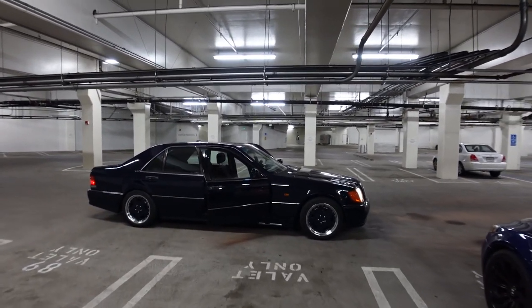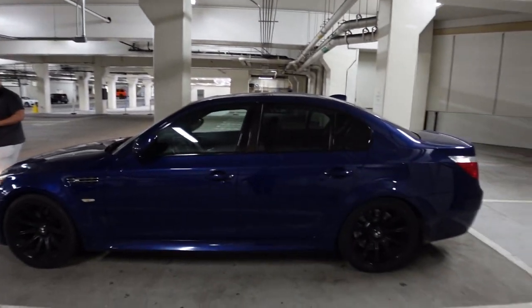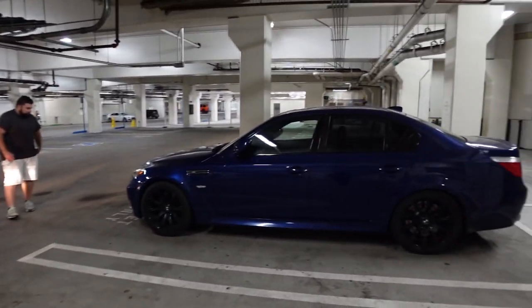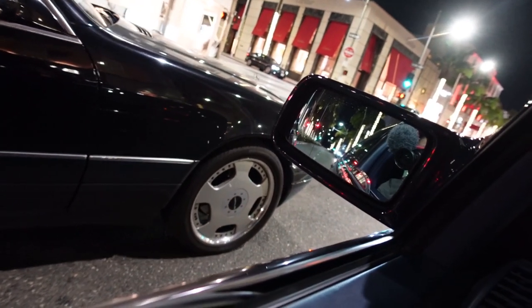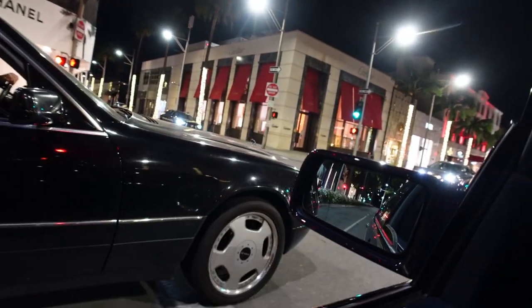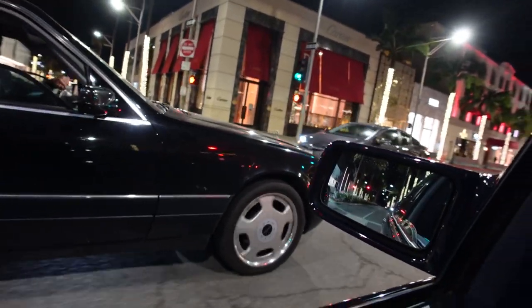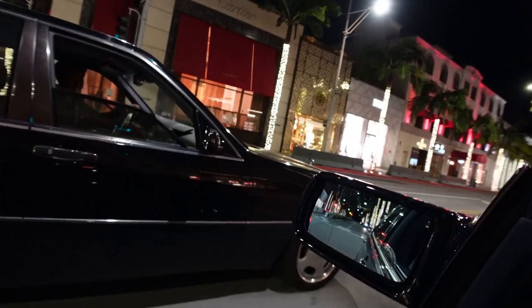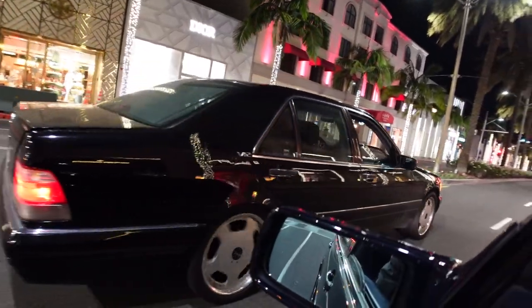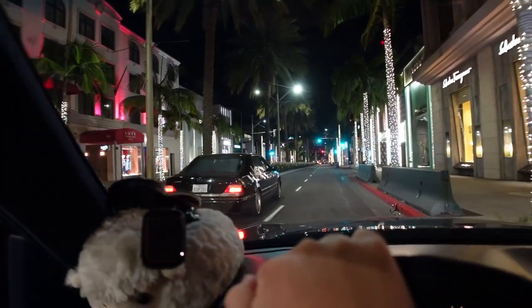Look at this — the Benz and the Beamer. That's a sick combo. Check out this S600 with the walled wheels. He just picked it up. Two V12 brothers on Rodeo Drive — that's sick. Love the car.